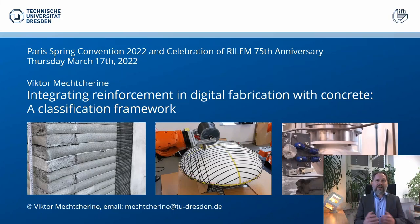Dear colleagues and friends, ladies and gentlemen, hey everybody, and welcome to this presentation. I'm Victor Mecherian from TU Dresden in Germany, and I'm going to talk about integrating reinforcement in digital fabrication with concrete.